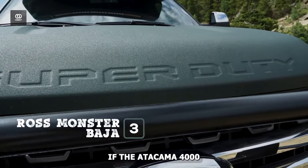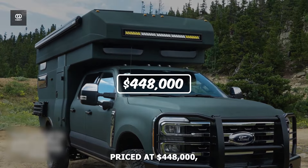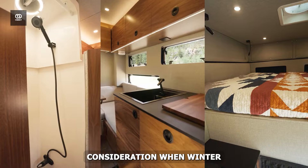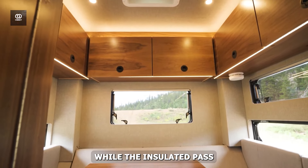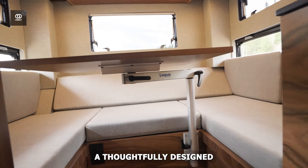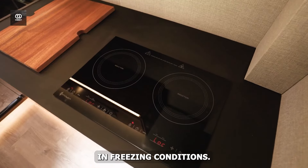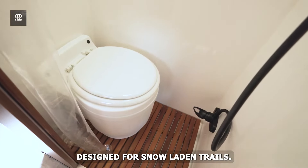Number 3: Rossmonster Baja. The Rossmonster Baja demonstrates innovation in winter exploration. Priced at $448,000, this unique vehicle features an actuating topper design that reduces the centre of gravity — a crucial advantage on icy mountain roads. The compact shell minimises wind resistance, a key consideration when winter storms approach. Superior traction systems and all-terrain capabilities make light work of snow-covered landscapes, while the insulated pass-through cabin ensures comfortable communication between driver and passengers. The interior features a queen-size bed, a versatile dinette, a fully equipped kitchen, and robust heating systems, with every detail serving a purpose from specialised winter tyres to a reinforced suspension system.